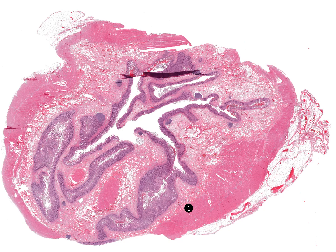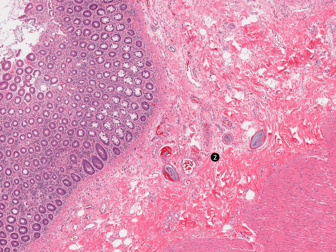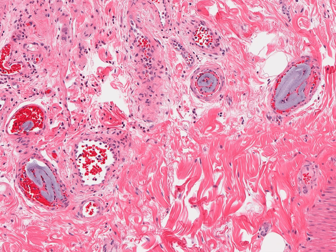Ischemic bowel with polymer emboli is a rare but serious complication that can occur after endovascular procedures. It results from mechanical disruption of the hydrophilic polymer coating on a medical device used during an endovascular procedure. The disrupted coating can embolize and cause downstream ischemic injury.